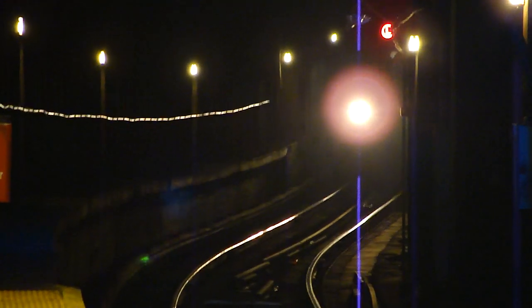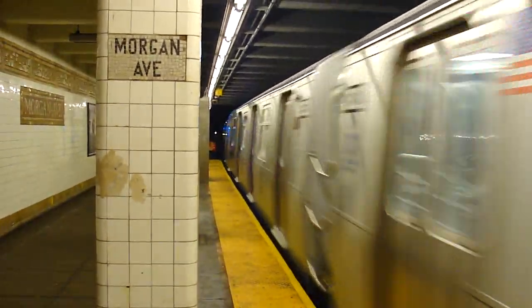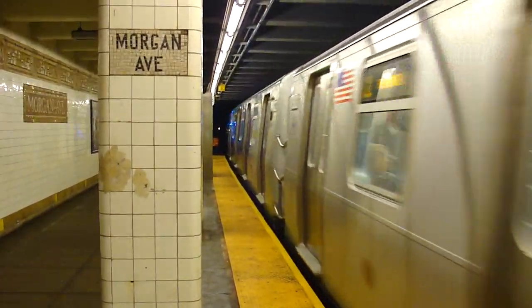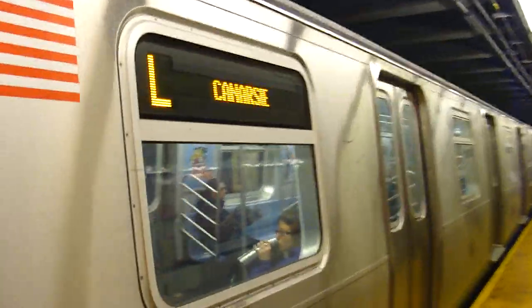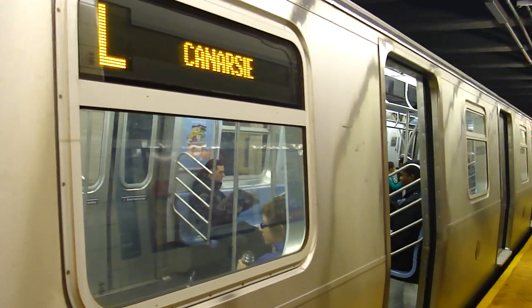Please stand away from the platform edge. This is a Broadway pathway route L train. The next stop is Jefferson Street.